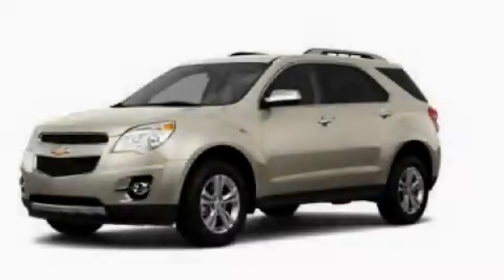Roof rails and XM satellite radio, which streams commercial-free music, news, sports and more. Contact us today to arrange your test drive.